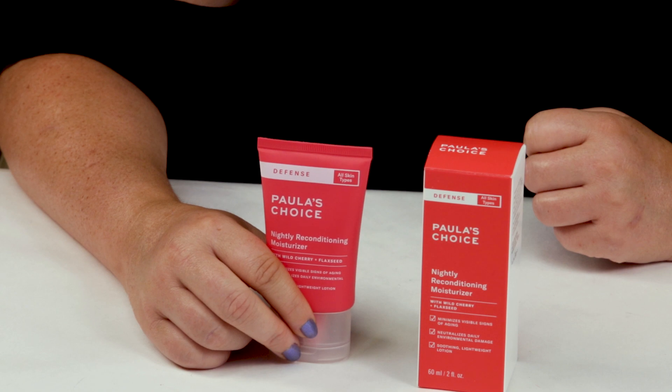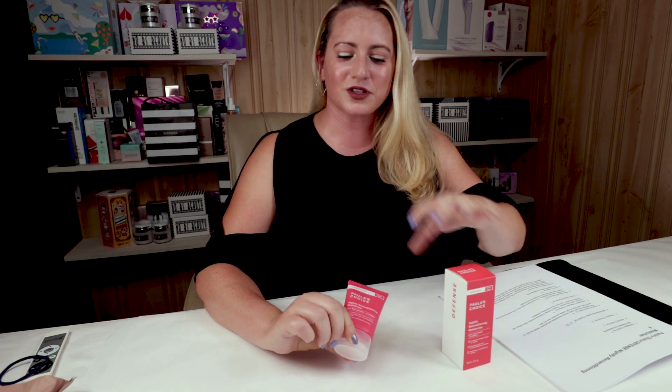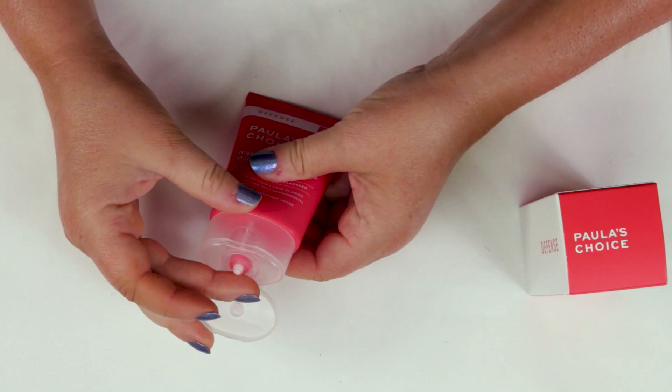My fourth criteria is the manufacturing location, and this is made in the U.S., so I don't have any issues with that. Now my fifth criteria is the ease of use, and it's easy to use — it's just a moisturizer. And they kind of have this pegged as a nightly moisturizer.